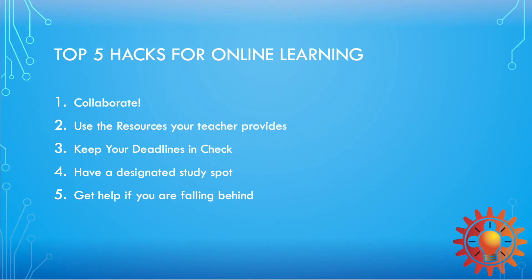And that's it for our five hacks part two! Remember to collaborate with your friends and form study groups. Use the resources that your teachers provide — they are very helpful. Keep your deadlines in check and put notifications on your cell phone or computer. Have a designated study area because studying is important, and finally, get help if you are falling behind.